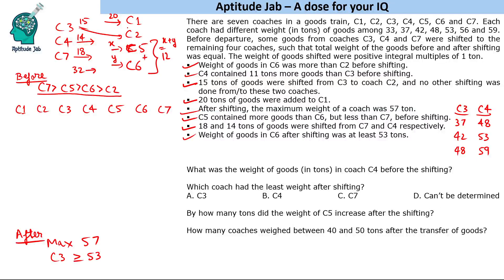The maximum after shifting is 57. C1 is receiving 15 tons — wait, C2 receives 15 and C1 receives 20. So C1 cannot be more than 37 initially, because if it receives 20 and starts at 42 it would become 62. So C1 was either 33 or 37. Similarly, C2 must have been 33, 37, or 42 — not more than 42.